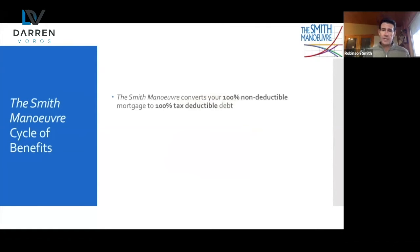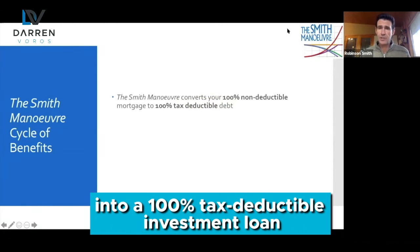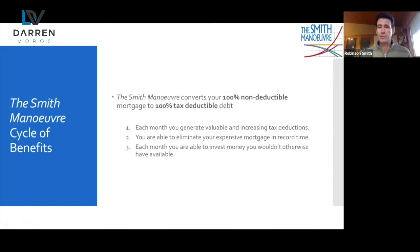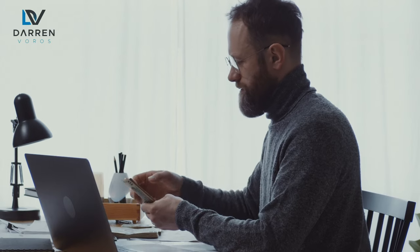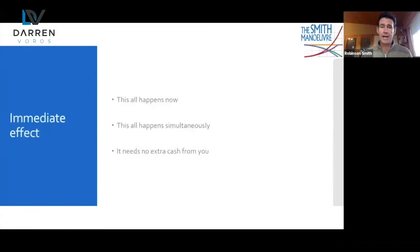With the Smith Maneuver, you're going to convert your 100% non-tax-deductible mortgage into a 100% tax-deductible investment loan. Each month you're going to generate valuable and increasing tax deductions. You're going to be able to eliminate your mortgage in record time, and each month you're able to invest money that otherwise you wouldn't have available. This is new money — there's no change required. You don't have to go and earn more money. You don't have to earn cash flow from your investments. This is new money available to you strictly by restructuring your personal finances. It all happens simultaneously and needs no extra cash.